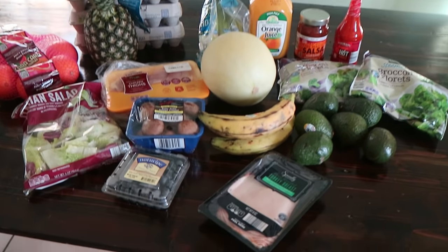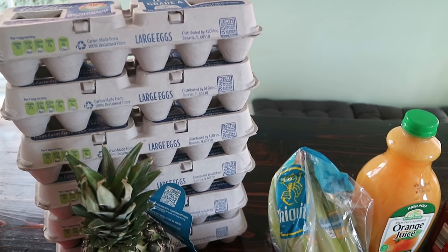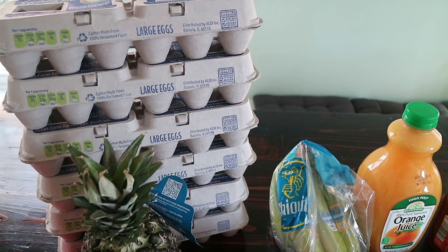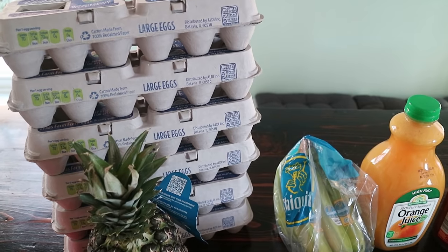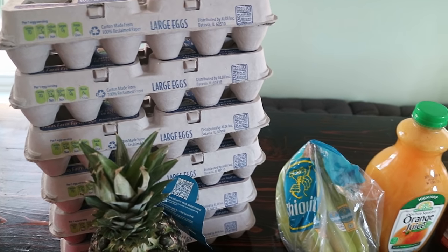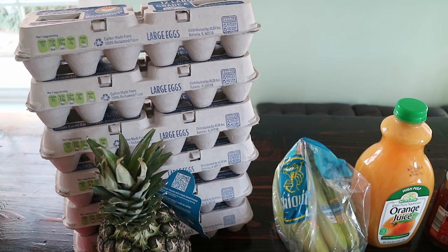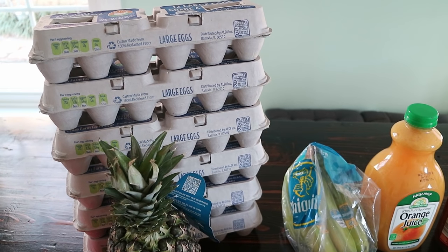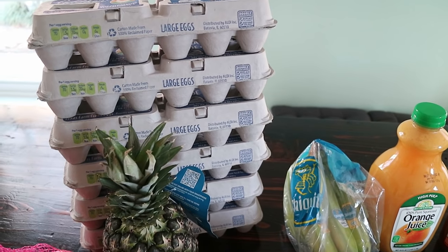Here is what I got from Aldi. Let's address the elephant in the room — I got a ton of eggs. Six dozen eggs. They were on sale for 55 cents a dozen at Aldi and the most you could get was six, so I got six. There's a while before they expire and I eat eggs every single morning for breakfast now. Sometimes we do breakfast for lunch or dinner, so yeah, lots of eggs on Whole30.